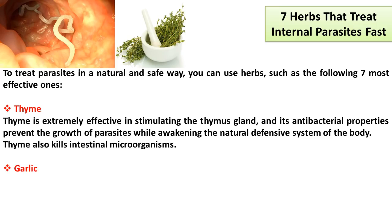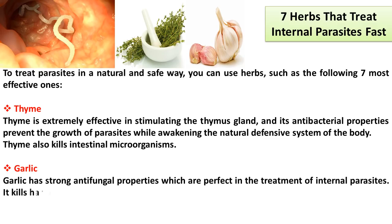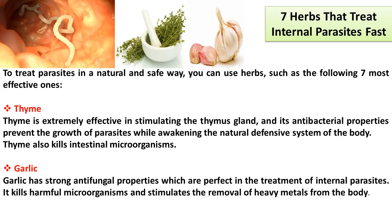Garlic has strong antifungal properties which are perfect in the treatment of internal parasites. It kills harmful microorganisms and stimulates the removal of heavy metals from the body. This potent vegetable also repels fleas, ticks, and mosquitoes.